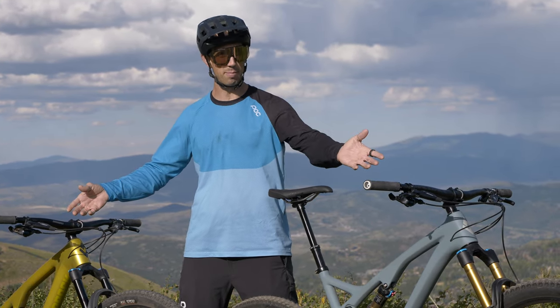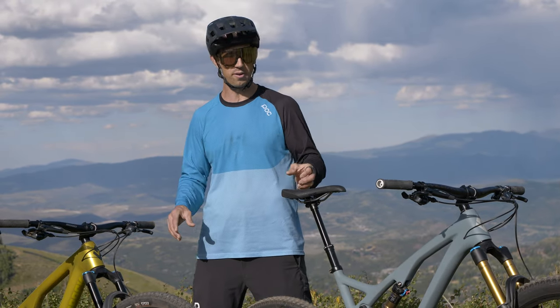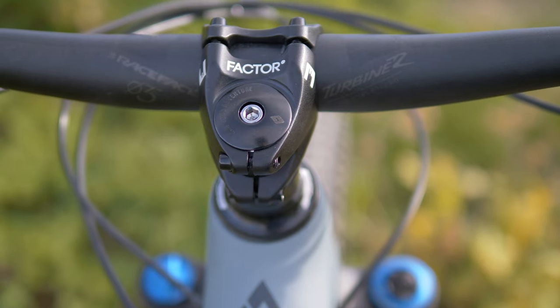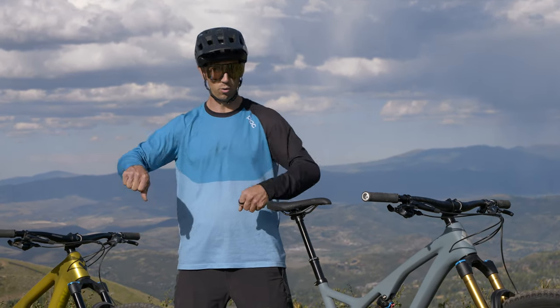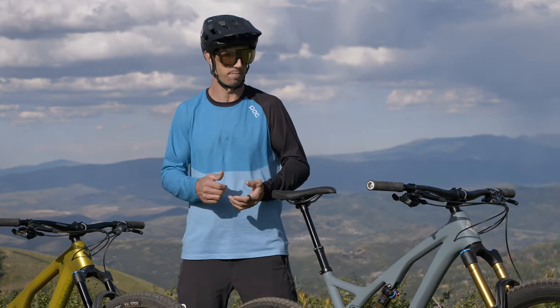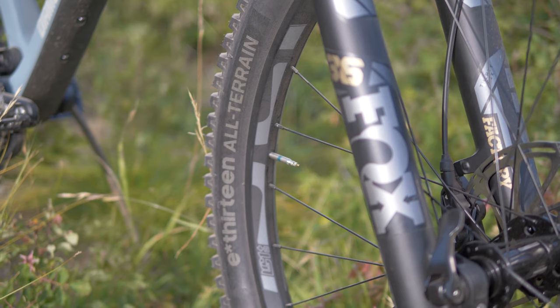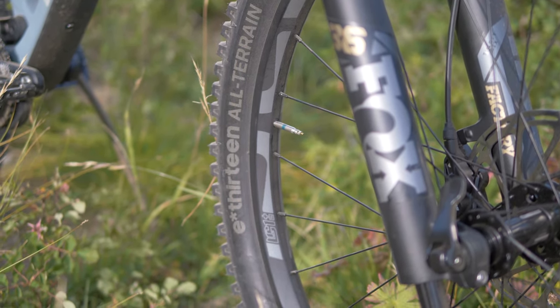We also have similar cockpit setups — nice wide bars that you can trim down if you want, and 35mm stems by 35mm clamp. So they're nice and stiff with a really short reach for quick handling. Both bikes also come with E13 wheels, which are really strong, feel great when you're riding on the trail, and really durable.